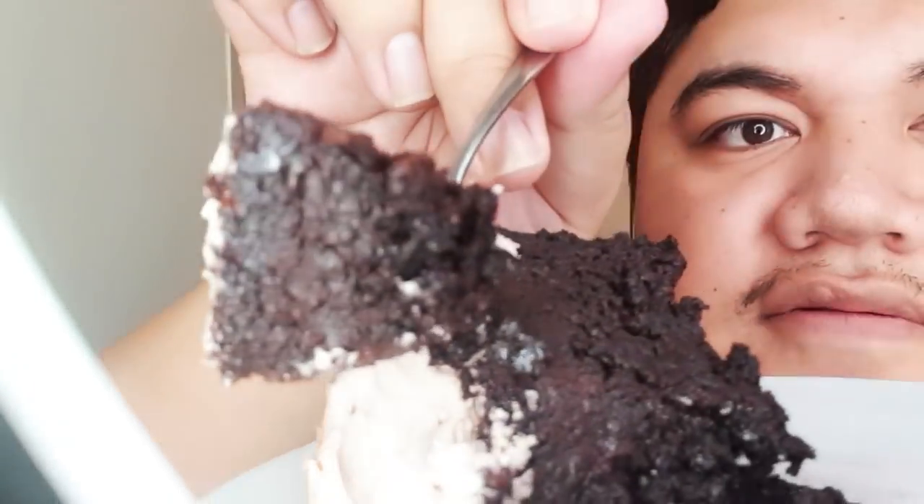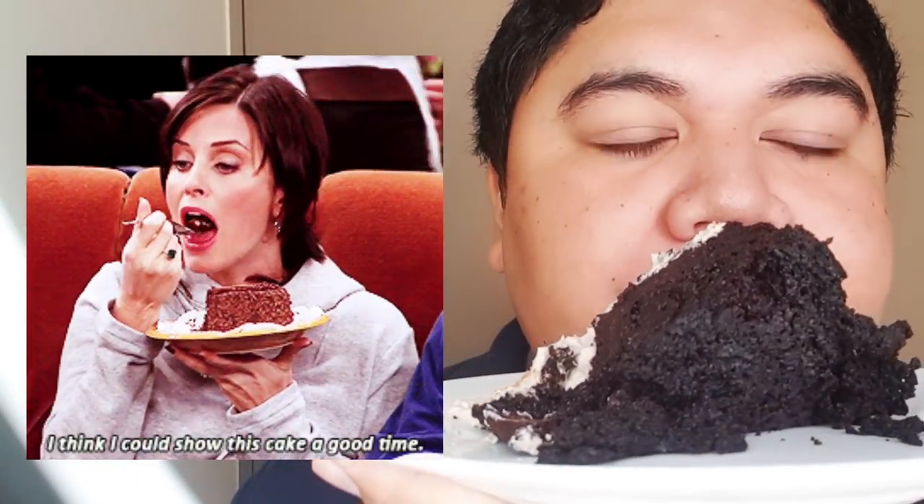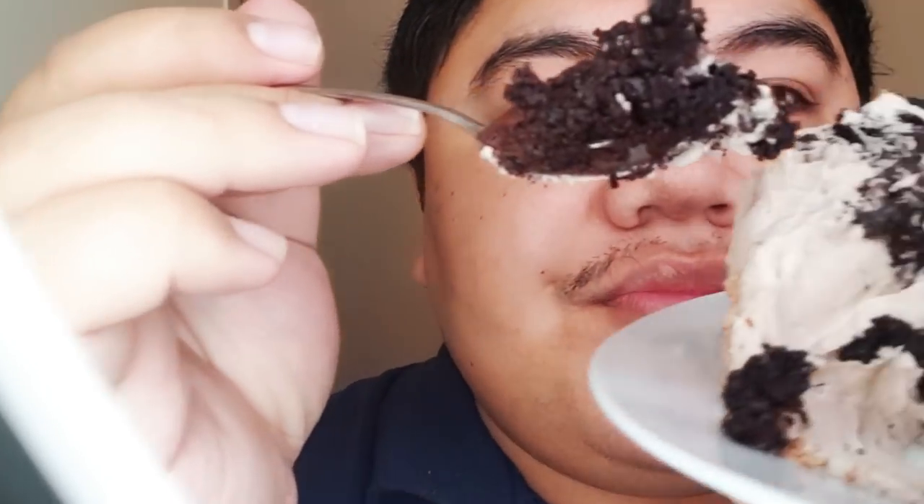Very moist — that's my moist chocolate cake! Hope you guys have a good week. Thank you for subscribing, and I'll see you guys in the next vlog. Bye!